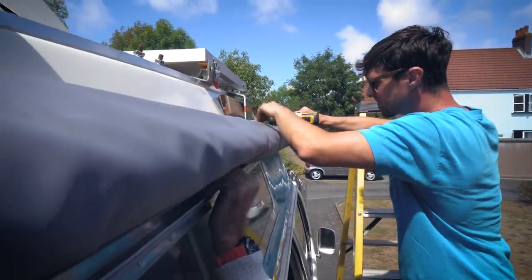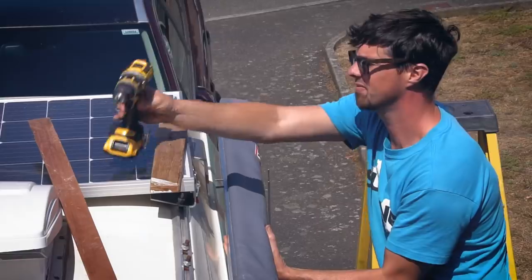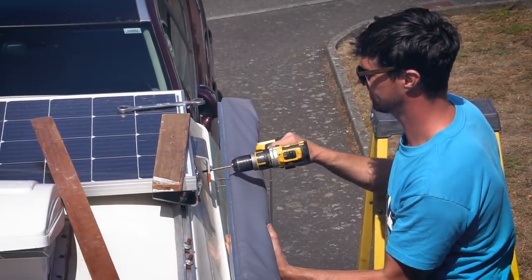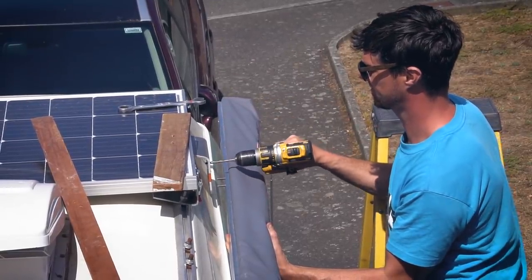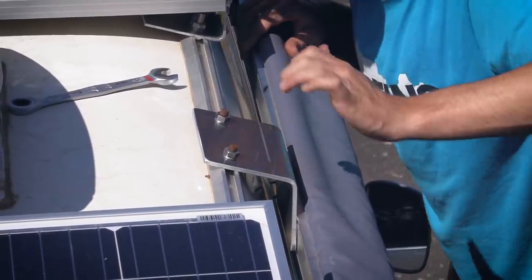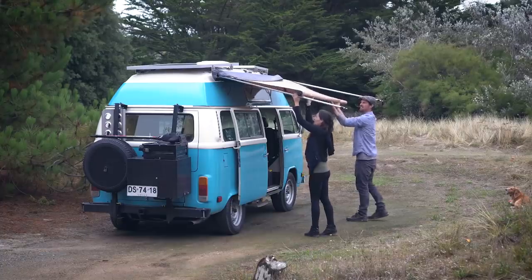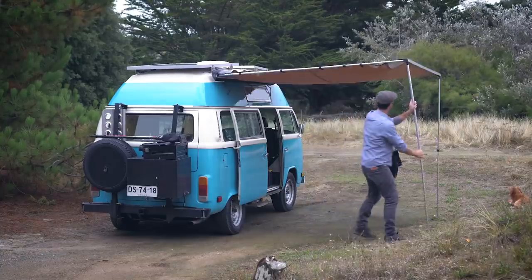The final modification we made to extend our time off-grid was adding a lightweight ARB awning. Whilst not typically an overlanding mod, the awning helps significantly with climate control and dramatically improves our ability to stay cool when we're travelling through extreme heat.